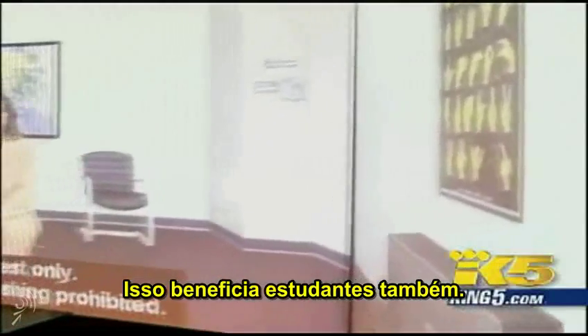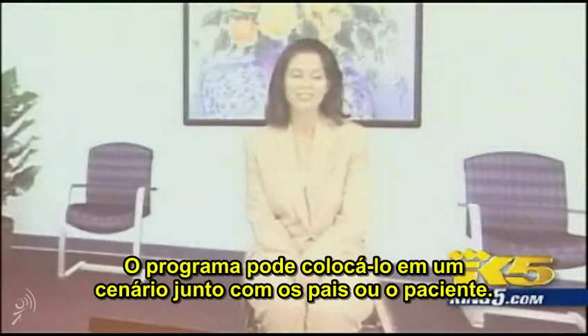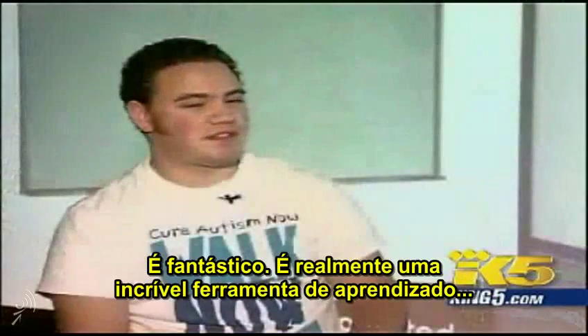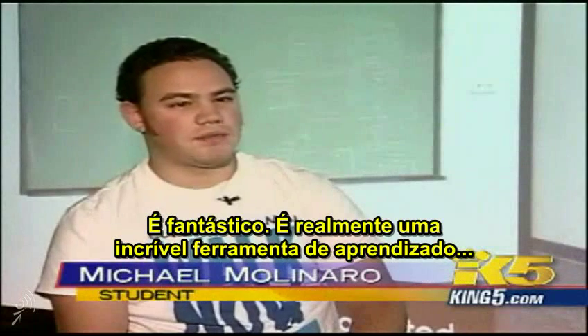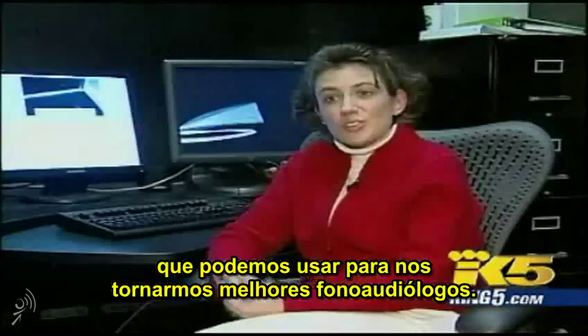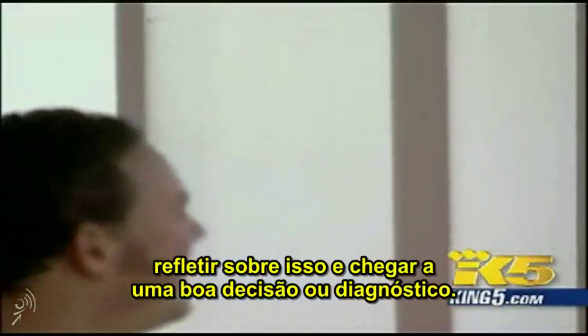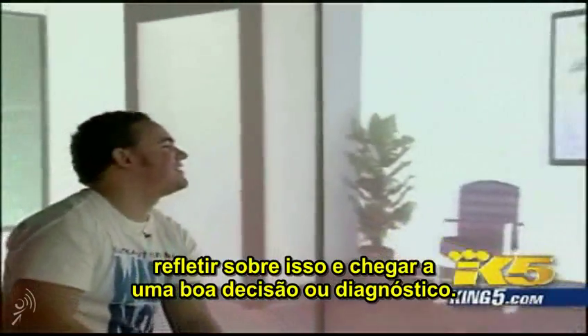It can benefit students too. Michael is studying to be a speech pathologist, and the program can also put him into a scenario with a parent or a patient. It's a really amazing learning tool that we can use to become better speech pathologists. They're learning how to interact with people, how to ask important questions, how to gather information, think critically about it, and come to a good decision or a diagnosis.